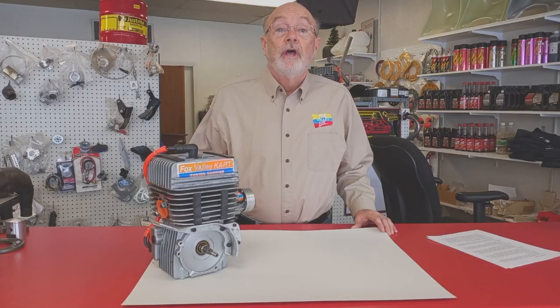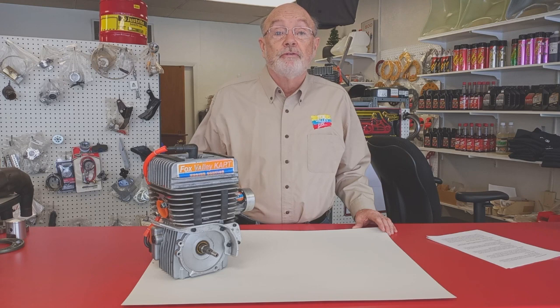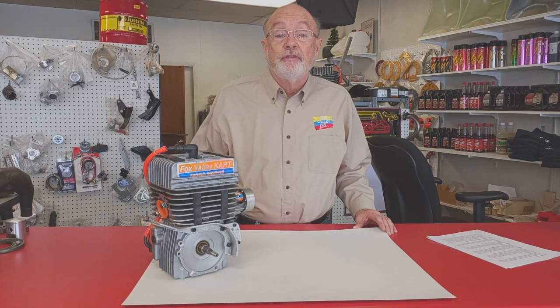Hi, I'm John Copeland and we're back at Fox Valley Kart for the third in our series of 2021 Grand Prix seminars. In our first seminars we took a look at the clutches most commonly used at Grand Prix, and today we're going to take a look at the Yamaha KT100 engine.